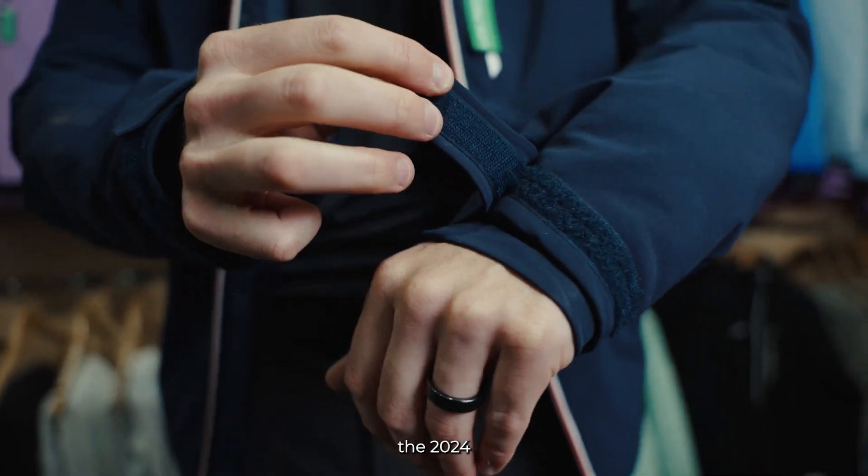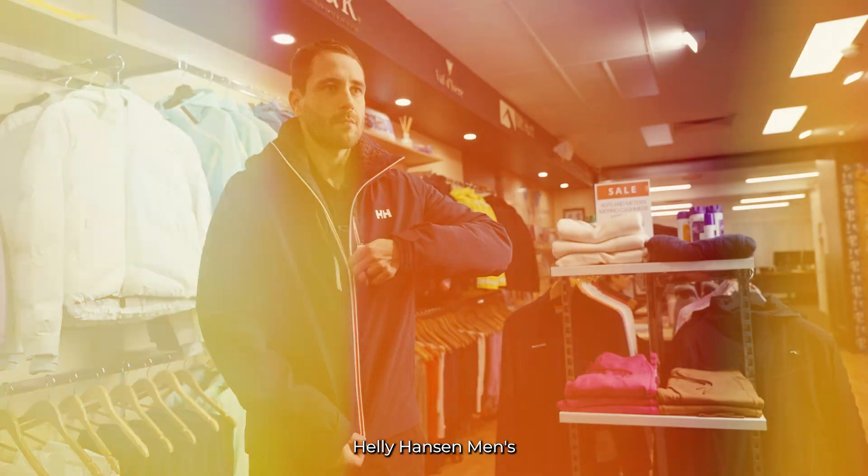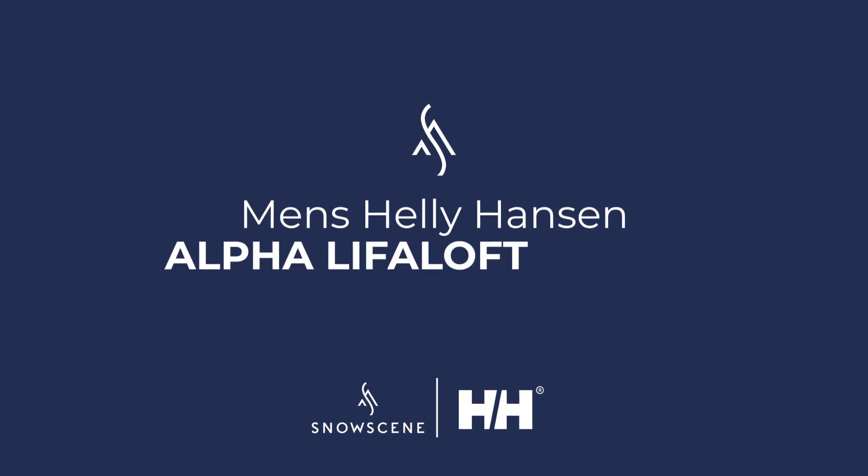Hi, I'm Callan from Snowsea and this is the 2024 Helly Hansen Men's Alpha Lifeloft Jacket.